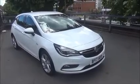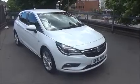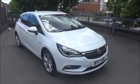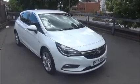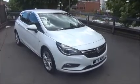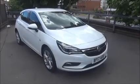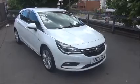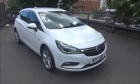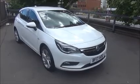Welcome to NowVauxhall. Here today I have a Vauxhall Astra SRI NAV 1.4 turbo, 5 door fitted with a 6 speed automatic transmission and finished in Olympic white. This car was registered in March 2017 and as you can see is on a 17 plate. This car has a warranted mileage of 13 miles. The SRI has a CO2 figure of 127, which equates to a road fund license fee of £115 annually.